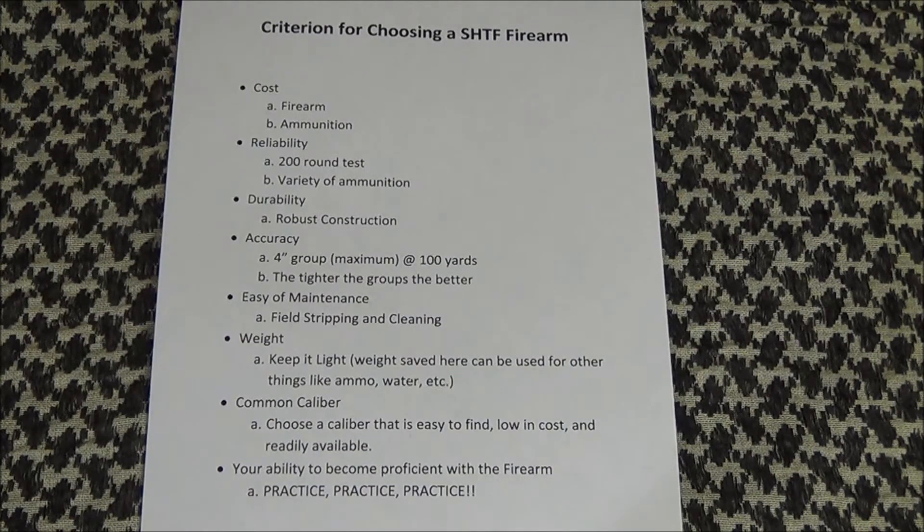Military surplus firearms are a good place to start looking. They are proven, designed specifically for the purpose you need. When saving for your firearm, also save for the ammunition. Getting three or four boxes of ammo when you get your firearm is a good start. Setting aside $20 every paycheck will go a long way towards building a stockpile. Better yet, look for bulk ammo to purchase and split the cost with a friend. It's always cheaper to buy ammo in bulk.